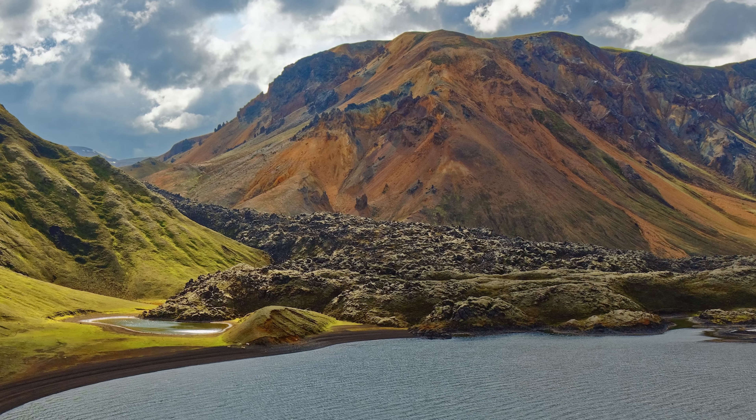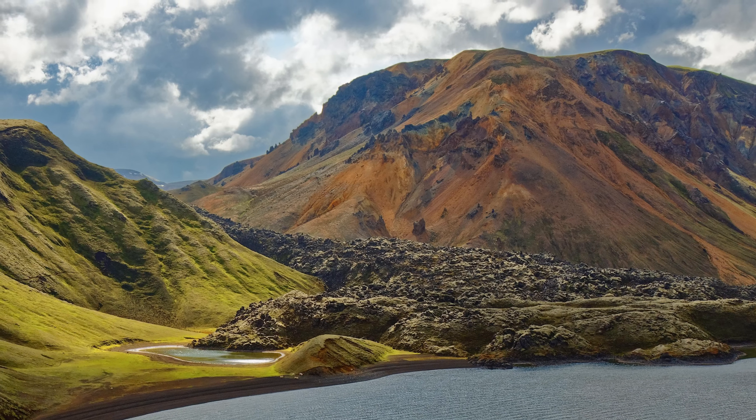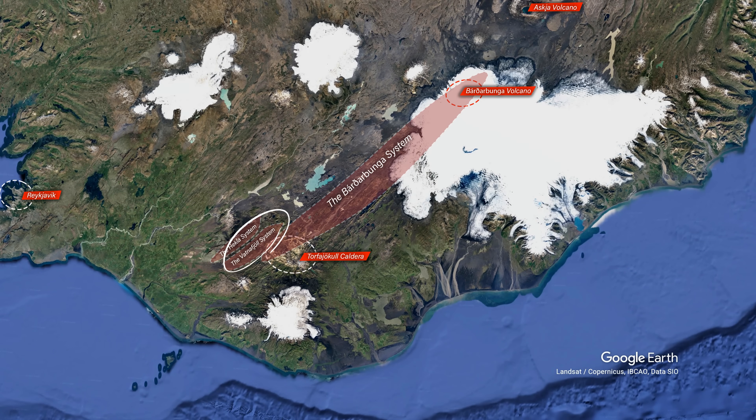The last known eruption was in the year 1477, so it is big news that this giant caldera seems to be waking up after all this time — but it may not be a coincidence. The Vatnafjöll system to the west was shaking last year, obviously very much alive, just like Bárðarbunga, which is still reloading after the 2014 eruption. I recently made a video about an earthquake swarm in Torvajökull that occurred right after a strong earthquake in Bárðarbunga.